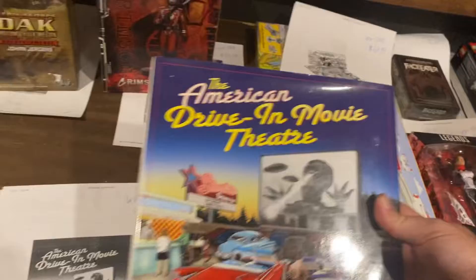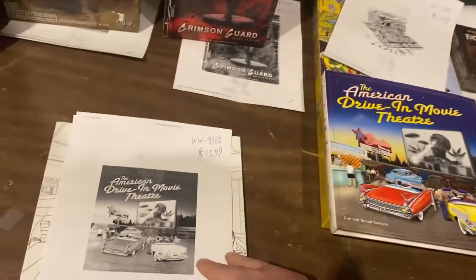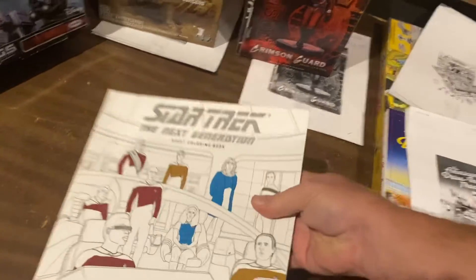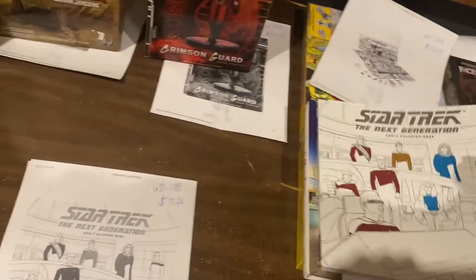American Drive-In Movie Theater — $15.99. Our warehouse is right next to a drive-in movie theater. Star Trek The Adult Coloring Book — $10.94.